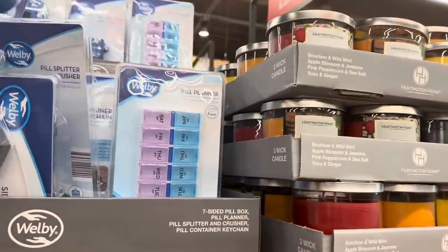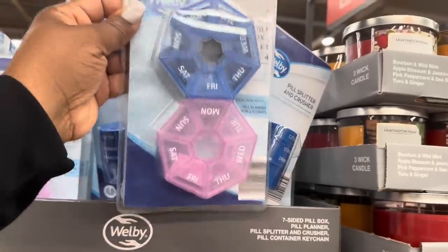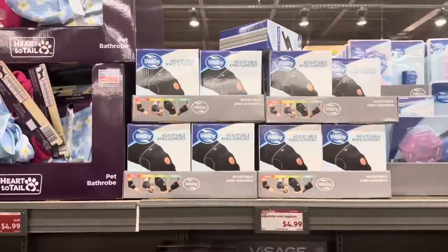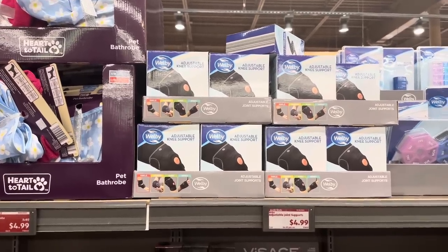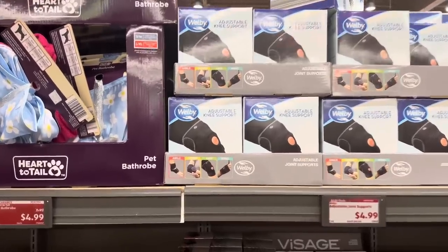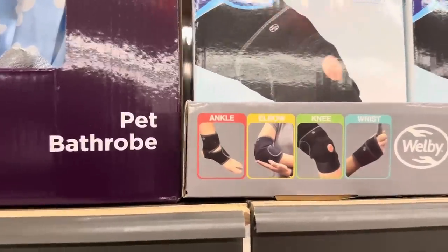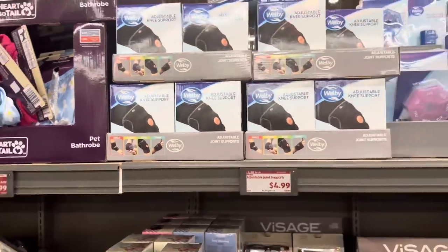Here's the peel splitter and crusher, and the planner right there. This one is the adjustable joint supports for $4.99. You can use it on your ankle, your elbow, your knee, and your wrist — not bad!